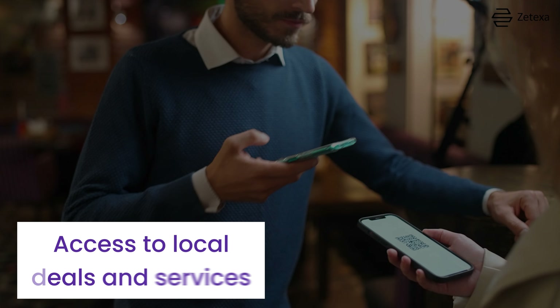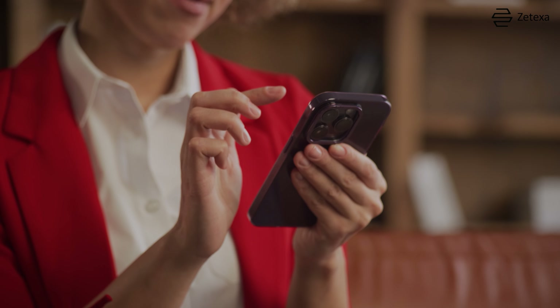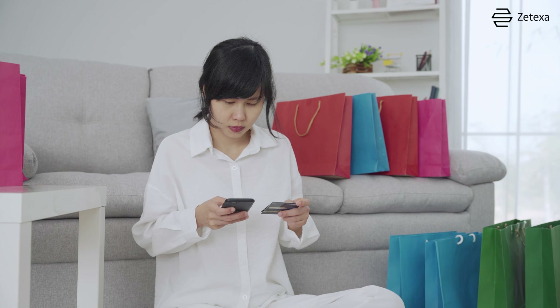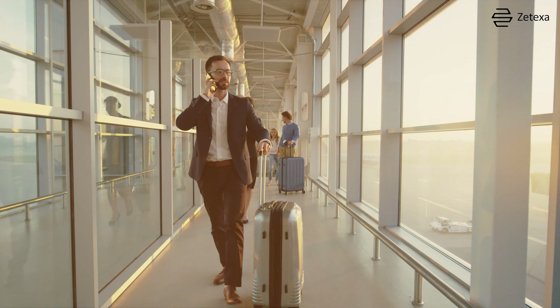Number 5 is access to local deals and services. Connect to local networks to unlock local deals, discounts, and apps that might otherwise be unavailable. Live like a local and save money.